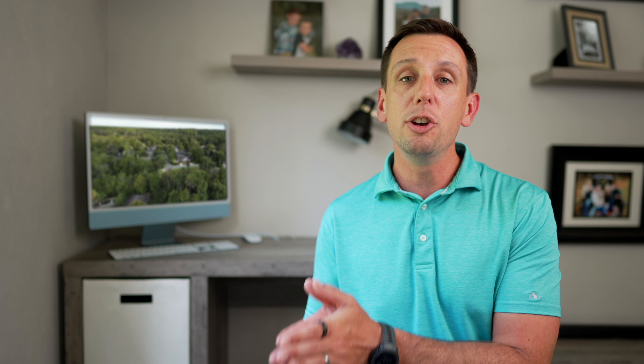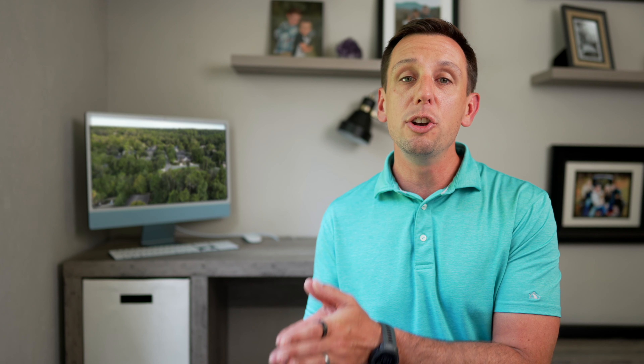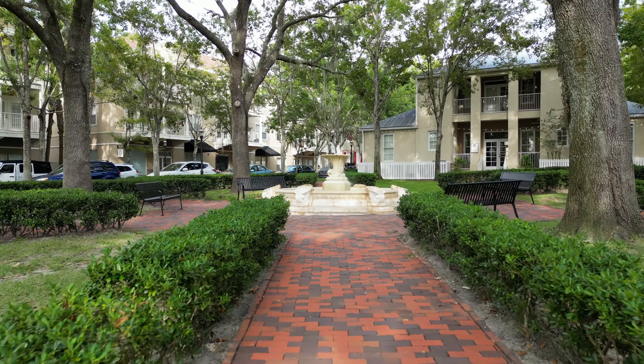This part of town is where you can expect to find newer homes like the extremely well-established Haile Plantation. This neighborhood is popular for its miles of walking trails, Hawkstone Golf Course, and the Haile Village. If you're looking for brand new homes or recently developed communities, this area has a lot to offer — with neighborhoods like Oakmont and Lugano.